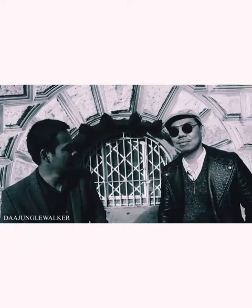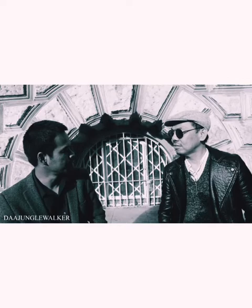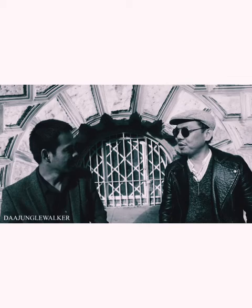Welcome to the JungleWalker channel. In this video I'm going to be talking to Derek Chong, a contemporary artist and architect based in London. Don't forget to subscribe — click the subscribe button below to support and to see more videos. Without further ado, I'd like to welcome Derek Chong.